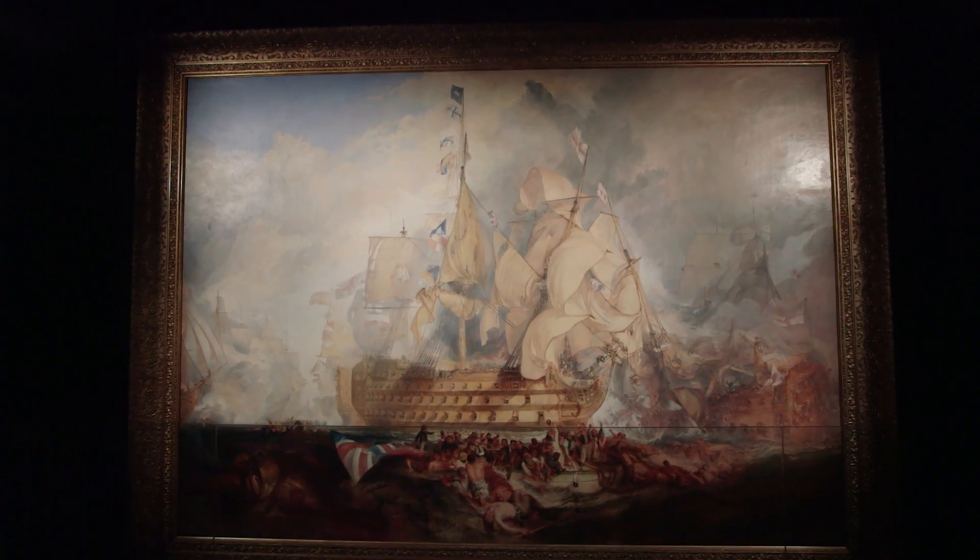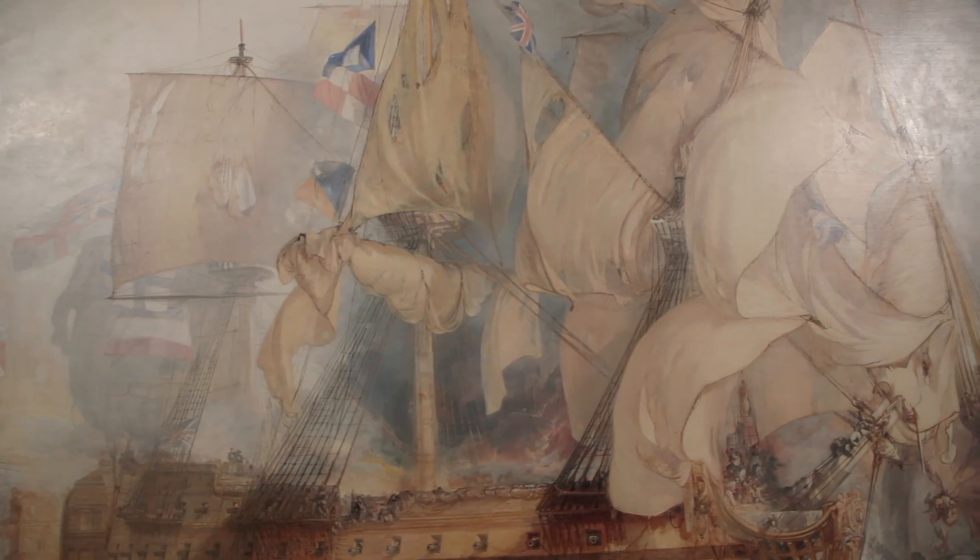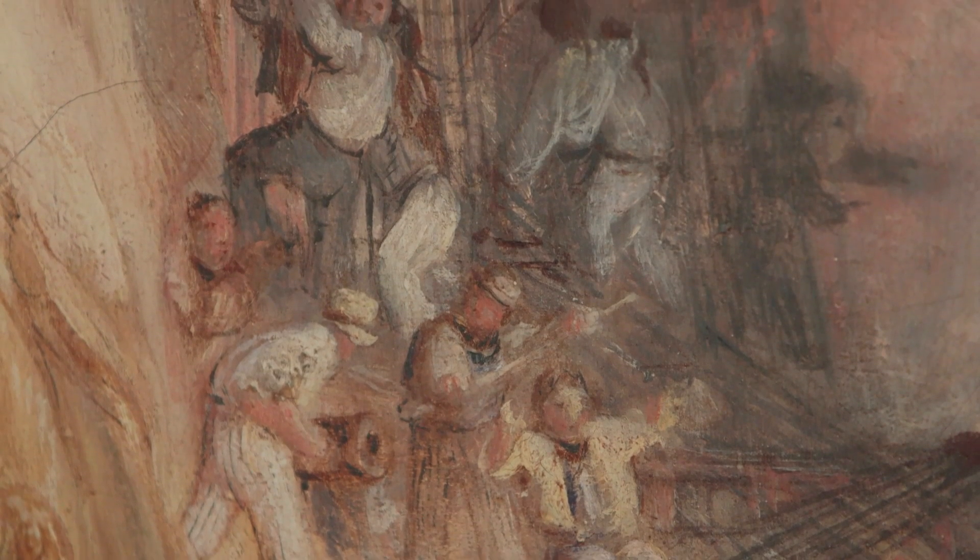I only really started to understand it when I realised why it was so static and so centrally composed. If you see Victory and the ship as the ship of state, the crew of Victory represent the nation.